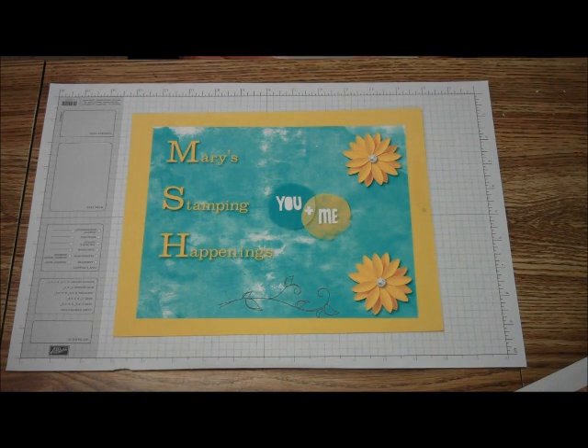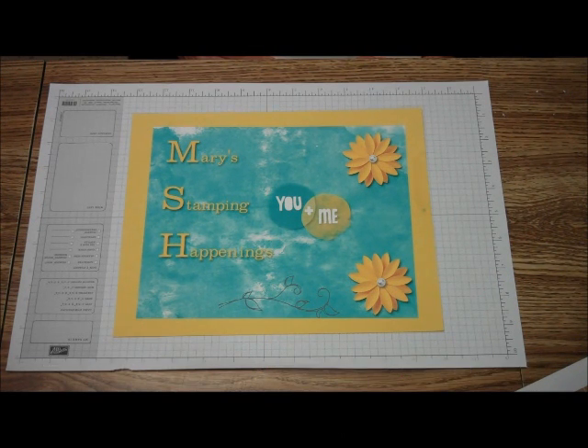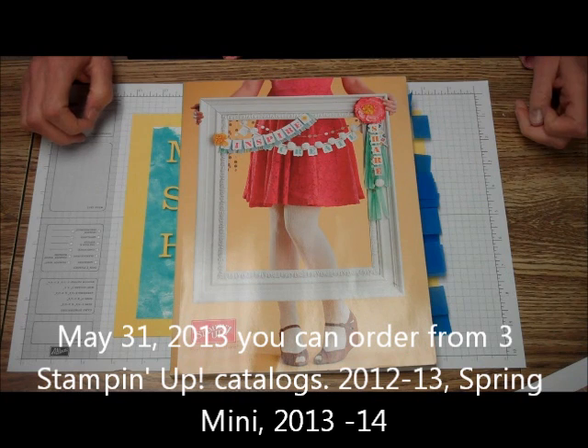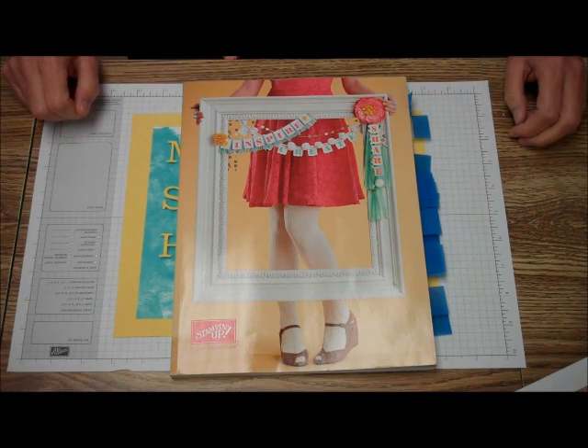Hi, this is Mary and Megan, and we'd like to welcome you to Mary's Stamping Happenings. Today is a very special day in the stamping world. It's May 31st, 2013, and the new Stamping Up! 2013-14 catalog goes live today — the first time you can order from this catalog.